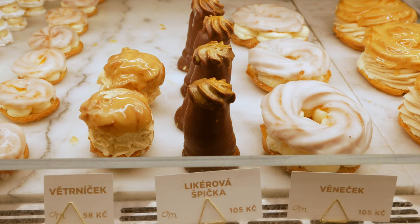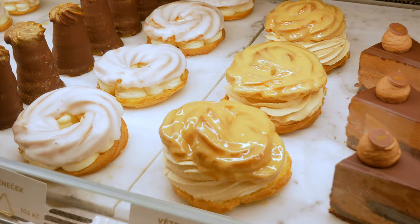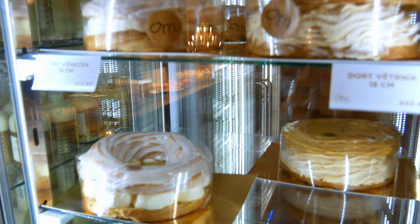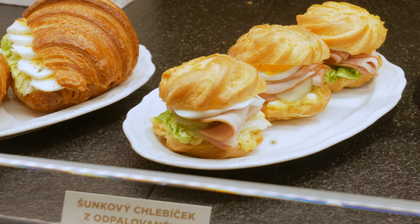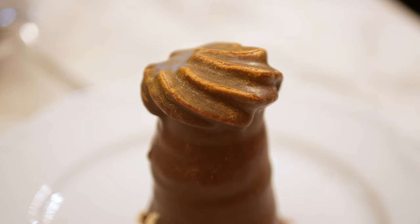During this visit I did buy a tiny version of the větrník — when you visit, make sure you go for the bigger version, which is basically twice the size. If you want to be ridiculously extra, you can order one which is 18 or 25 centimeters, and sharing is optional. For the first time, I also found out you can have a salty version which actually has ham.